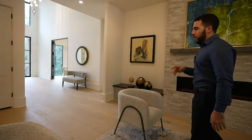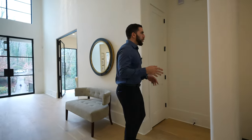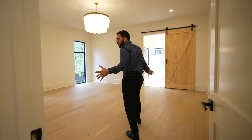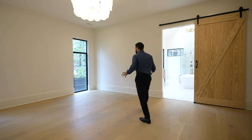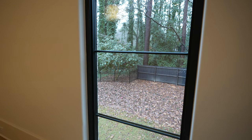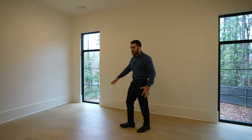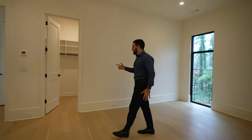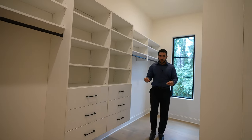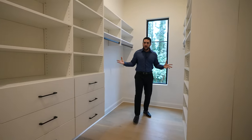Over here we have one of the two main suites. This is the suite you would use on the first floor if you want to be downstairs. Huge space — it's not furnished, so try to visualize it — but you have the same windows. No neighbors on your right, so it's total privacy from this room. A California King fits perfectly in here. And the closet is also pretty spacious. This is just one of the two main suites.